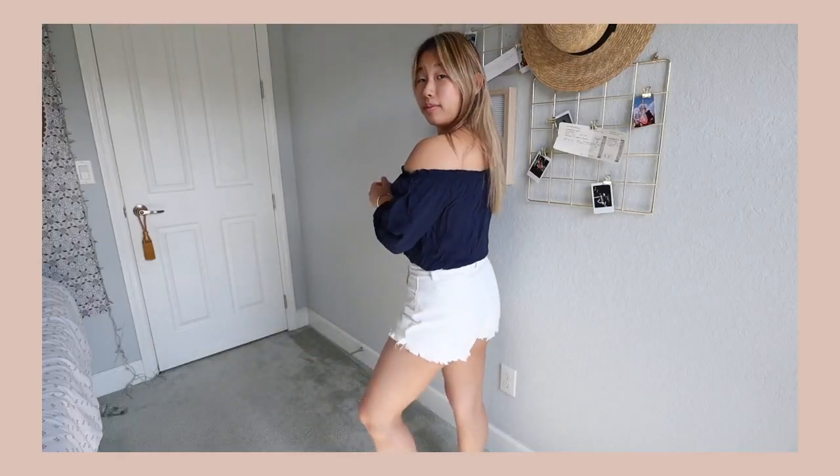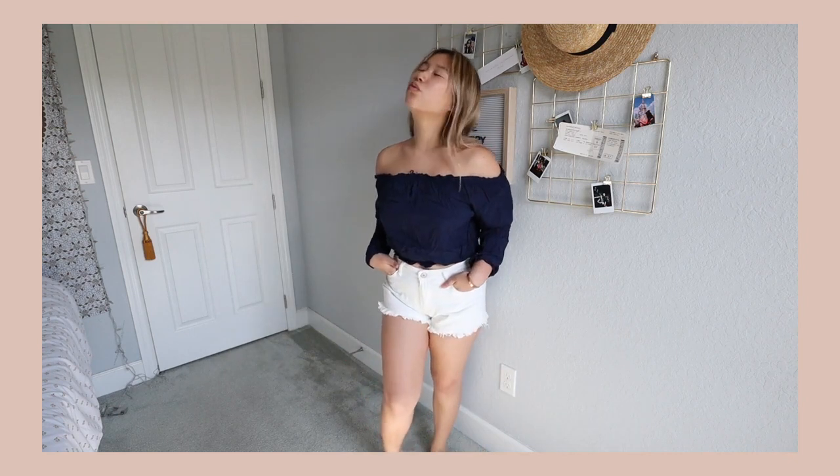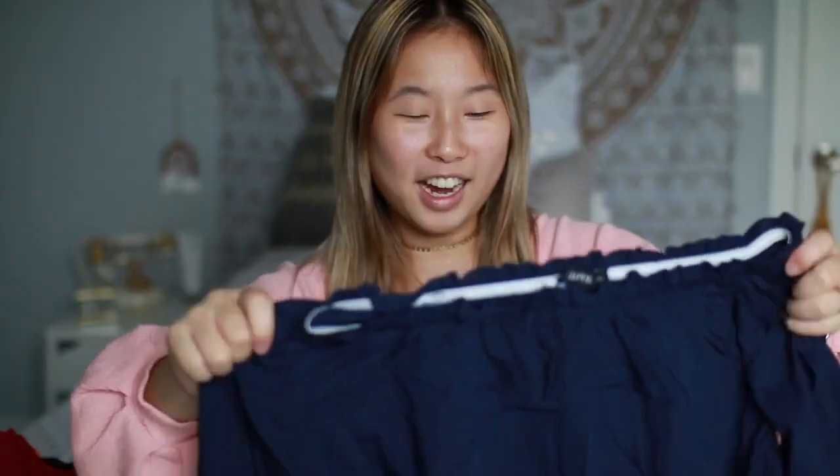Another shirt I paired with the white denim shorts is this cute blue top. I'll overlay some b-roll so you can see what it looks like on me. This is probably the cheapest feeling item I purchased — I'm not that impressed with it, even though I'll probably still wear it. It was only about seven dollars so I can't complain too much. The look and aesthetic are really nice but the quality just isn't there. It's a one-size fit and it's a little tight and hard to get on and off.